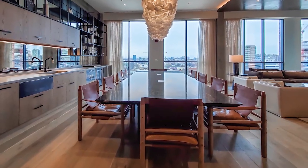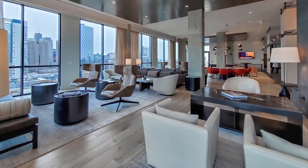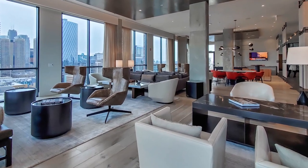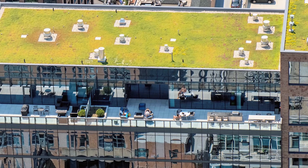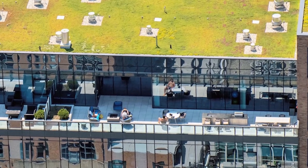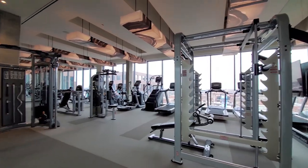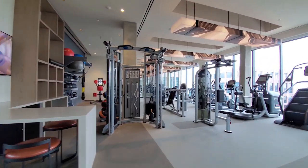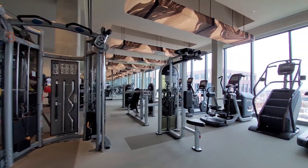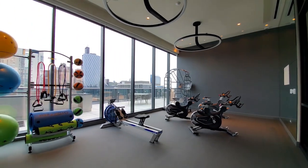The rambling top floor lounge is an ideal spot to host a business meeting or a study group, or meet up with friends in the gaming area. The lounge opens to a rooftop deck with skyline views and grills. Union West has a spacious top-floor fitness center with a wide variety of cardio and strength training equipment and an adjacent yoga studio.